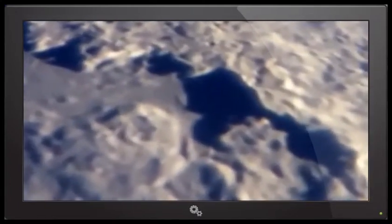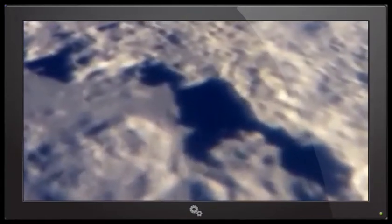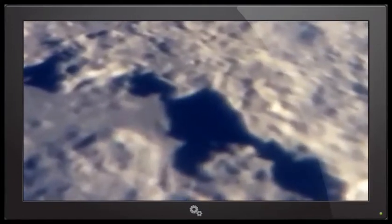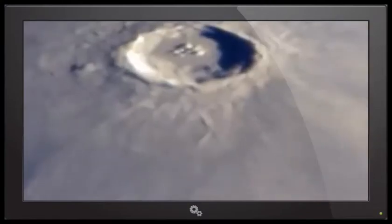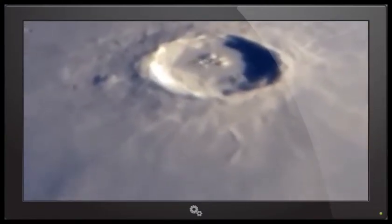Looking down, it looks like you're looking at a lake, a dam, hydroelectric. Some smaller parts look like a sewage treatment plant. Some parts even look like a nuclear power plant with spherical domed structures. I'm going to run this video through again.